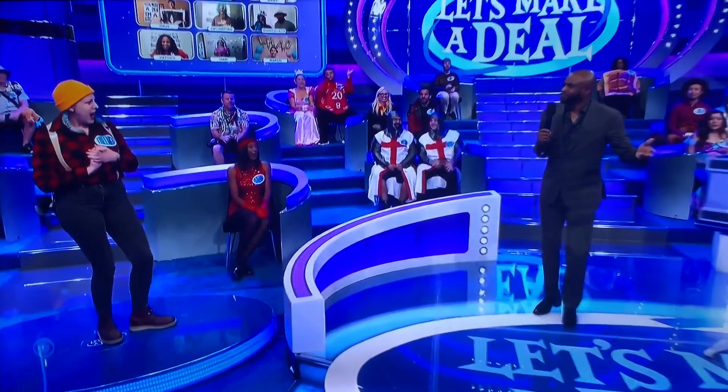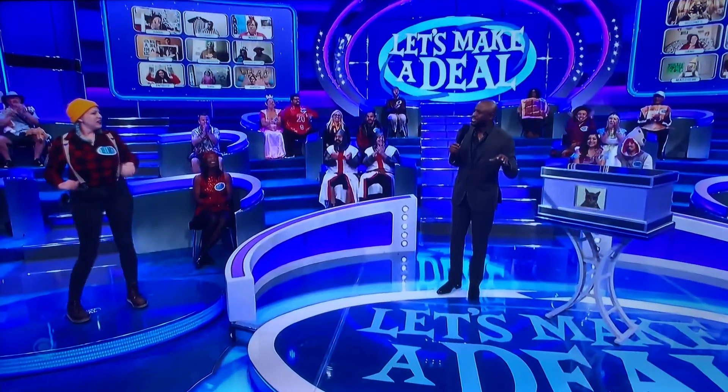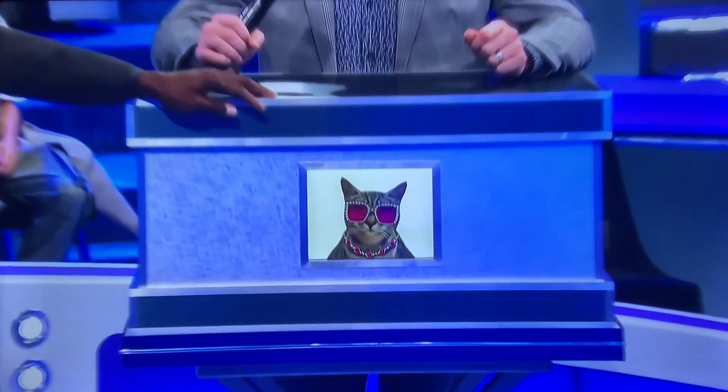We're going to play without pinball. Here's a box — a box! It's just like pinball except I've got a box and it's for you. There's a little picture of a kitty cat. That's the clue.